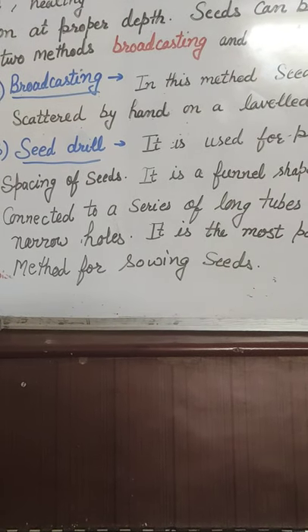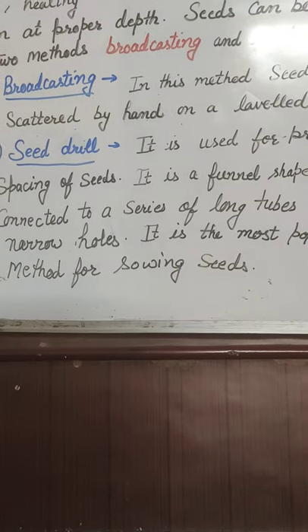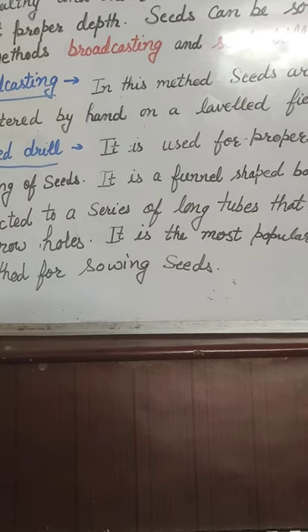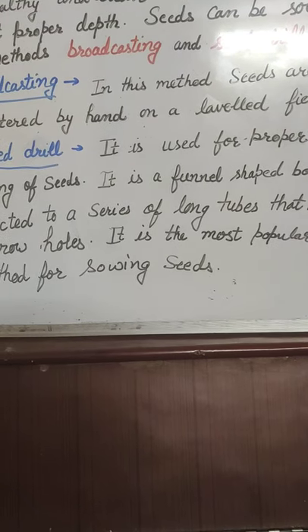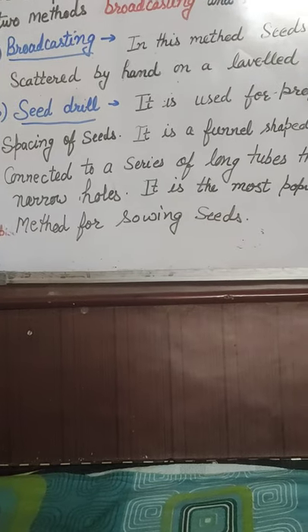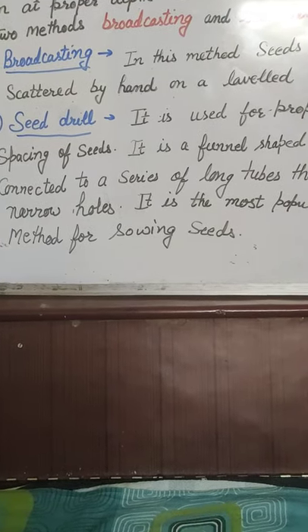The seed drill is an advanced technique and an advanced machine mainly used in the modern age. It is a funnel-shaped device connected to a series of long tubes that have narrow holes. It is the most popular method for sowing seeds.